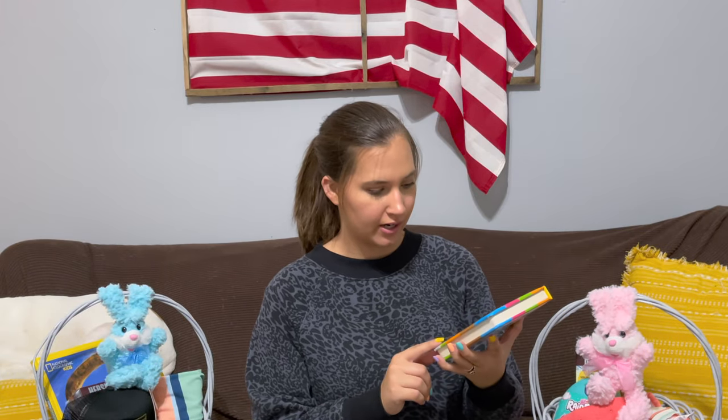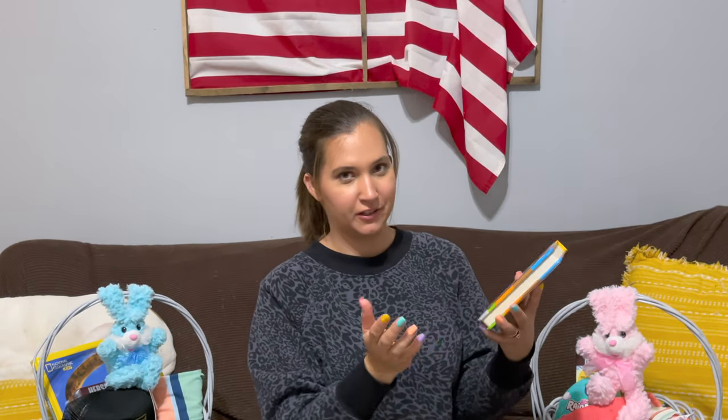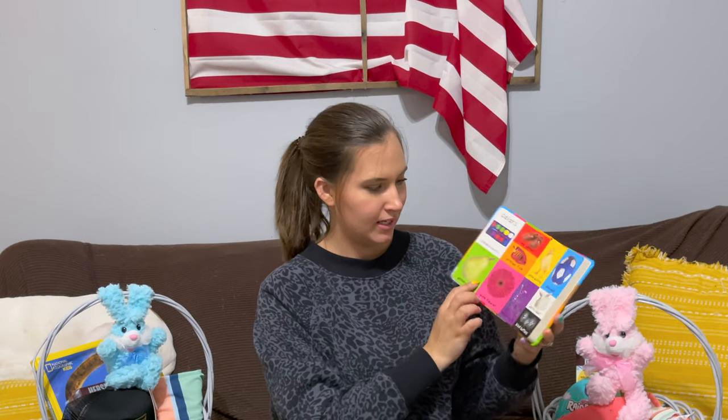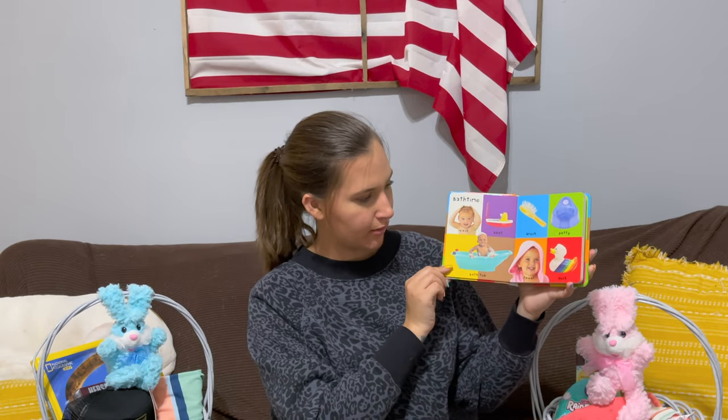I also got Olivia a book — I got her the 'First 100 Words' book. It's just a little baby book, and I'm sure you guys have all seen it. It has all kinds of different pictures and the words that go with them. She's been trying to talk a lot lately — she really wants to communicate with us better. So I thought this might help her if we sit and read it with her and she'll maybe learn a little bit more.